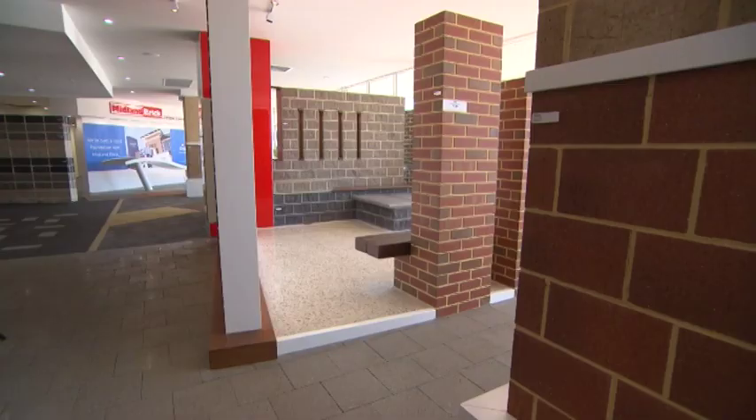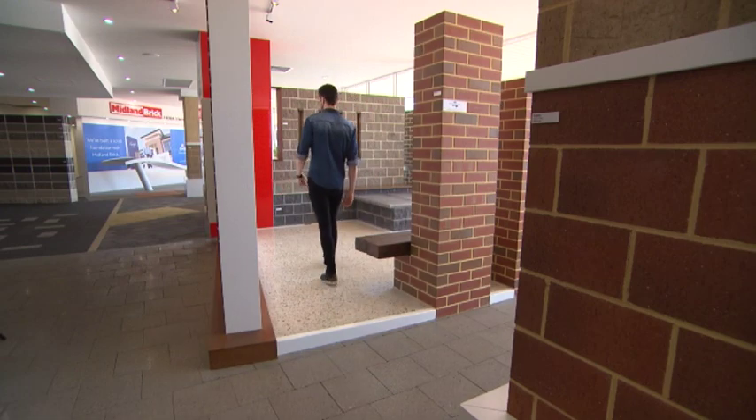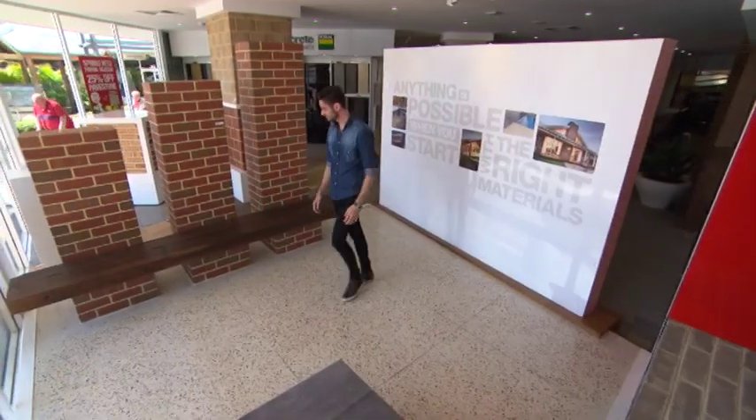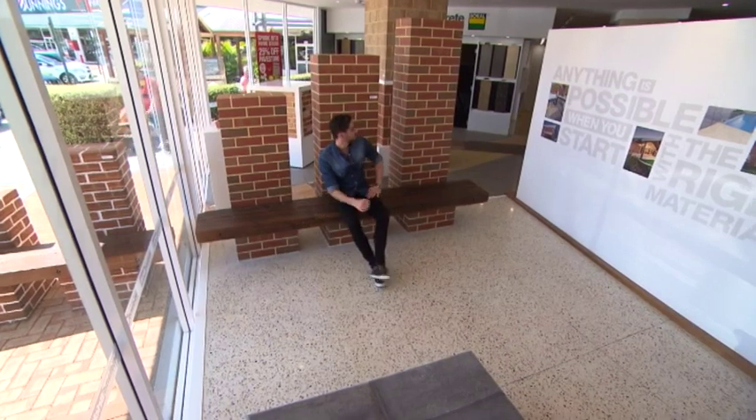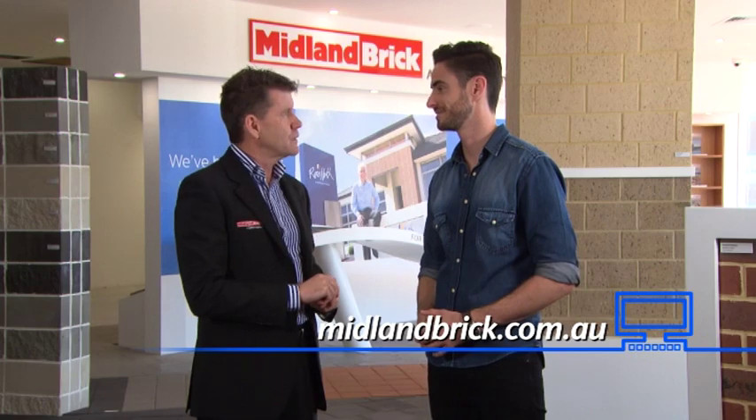People can always come down to Homebase in Subiaco to check the whole thing out. We have a 300 square metre interactive display where we've featured all of our products combined together in an innovative way. We're certain that you'll find something for your needs if you come out and have a look. And you can always jump on the website too — absolutely.